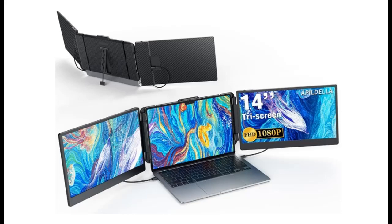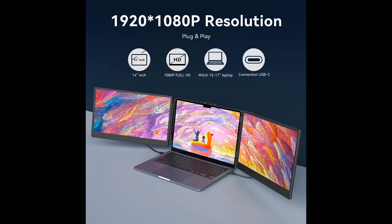Find or read reviews that people are talking about: APIL Della 14-inch Triple Laptop Screen Extender, 1080p FHD Portable Dual Monitor for Laptop, USB-C, HDMI, Plug and Play Laptop Monitor Extender for Triple Monitor Display for Mac and Windows, fit 13 to 17.3-inch laptops.